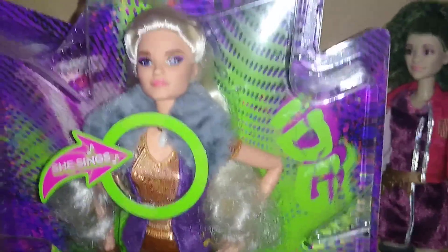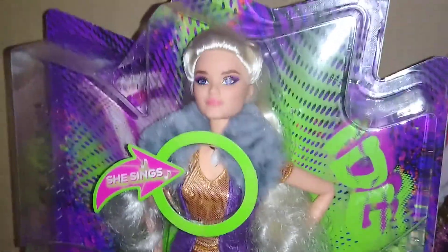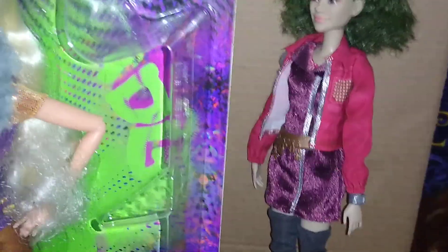Hey everyone, today we are going to reveal this Allison Call to the Wild singing doll. This doll is so pretty. In case you haven't seen my last video, I revealed the Eliza doll. So if you haven't seen it, you should go ahead and check it out.